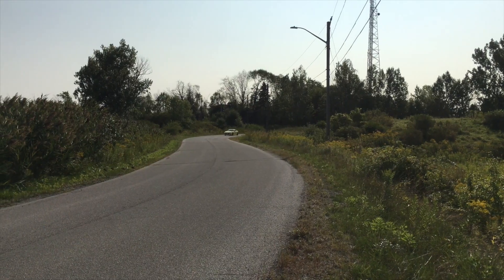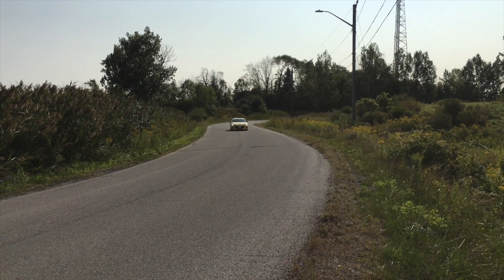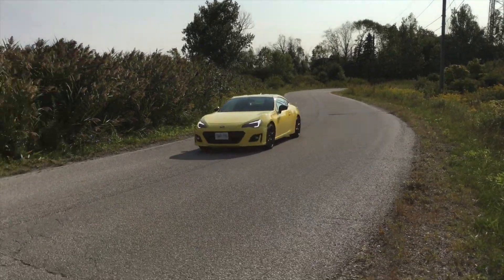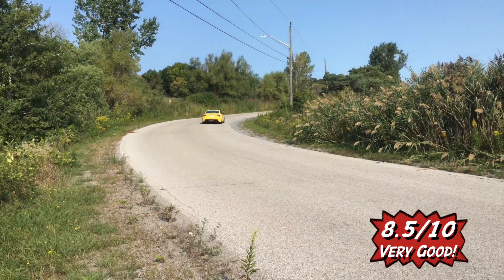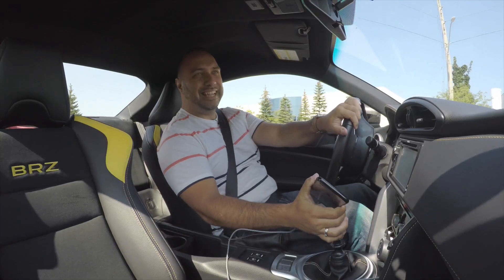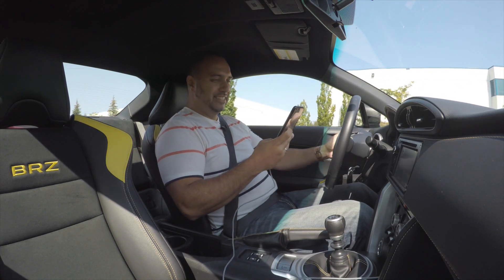The BRZ Lumizuma isn't the fastest car out there, but handling is great, braking is solid, and it has the bones to be a great race car. As a result, I give it a solid 8.5 out of 10.